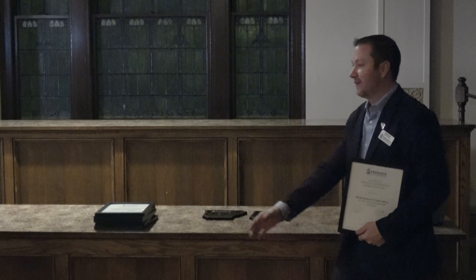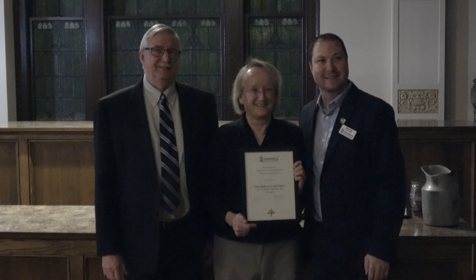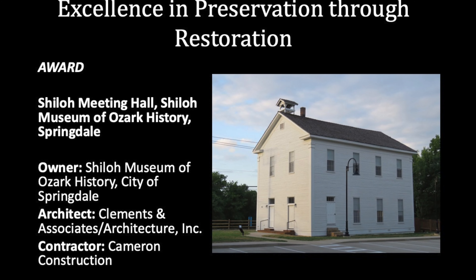It is a great facility. Accepting the award: Alan Lohr, director of the Shiloh Museum of Ozark History, and Gary Clements, president of Clements and Associates.